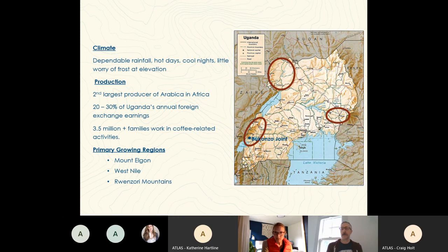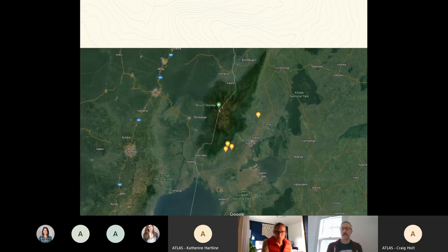Drew and I will be focusing this presentation on the Renzori. Bukonzo Joint was our first visit this time, which is about a six to eight-hour drive west from the capital of Kampala. This is zoomed in to where Bukonzo Joint is located, and where my mouse is right here is Kasese, which is the largest town in the region.